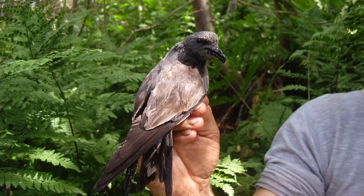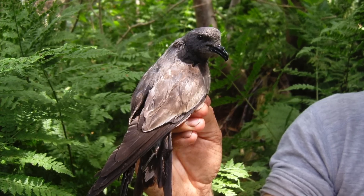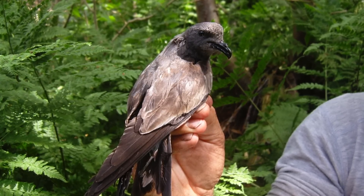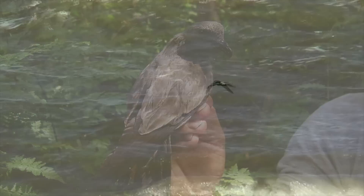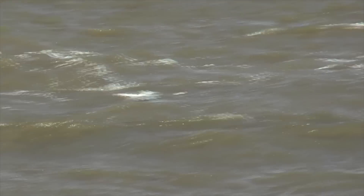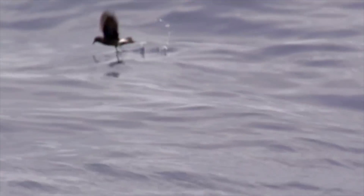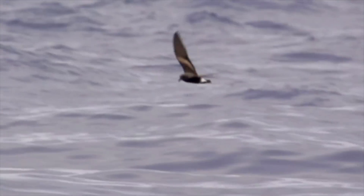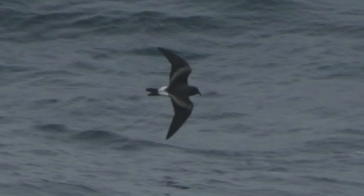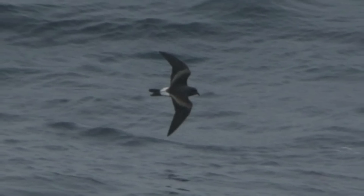Next to Storm Petrel, Leach's Petrel is significantly larger, but even when size is hard to judge, the longer, narrower, less rounded wings give a different impression. The flight style is different as well, with a lazier, buoyant, nonchalant flight — reminiscent of a tern or nightjar — with a habit of changing speed and direction erratically, all quite different to Storm Petrel. The flight action alone can identify the two species when you are familiar with them.